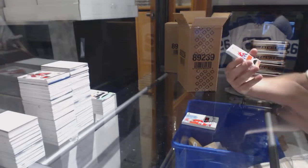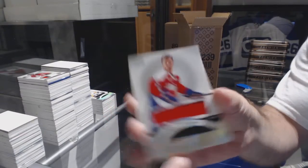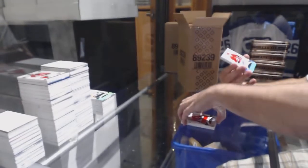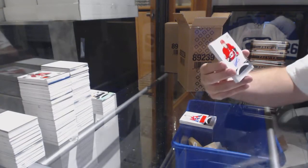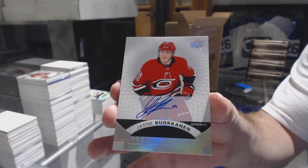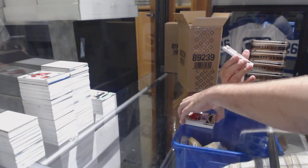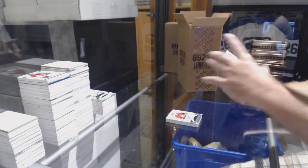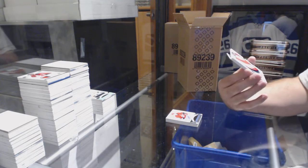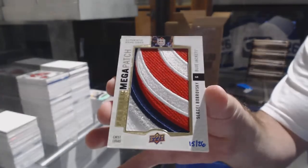For the Capitals, Rod Langway. For the Carolina Hurricanes, Yane Kokanen. Hey, aren't these all the teams that were left at the back? Just saying. Number 226 mega patch for the Blue Jackets.